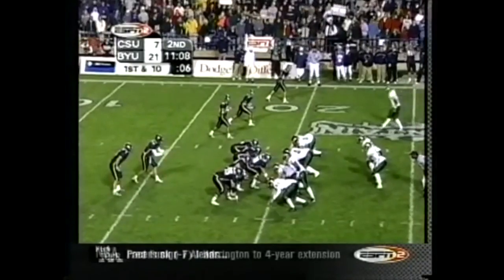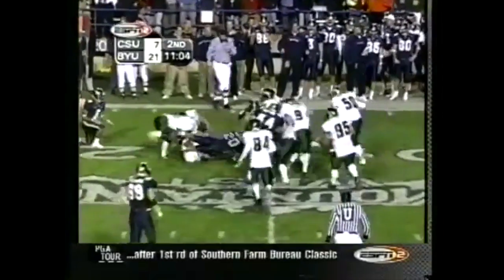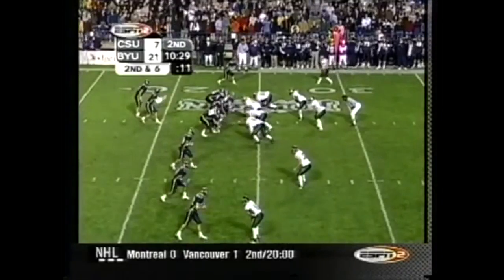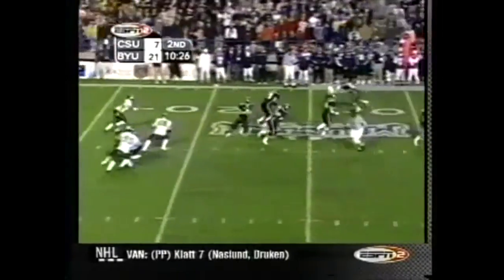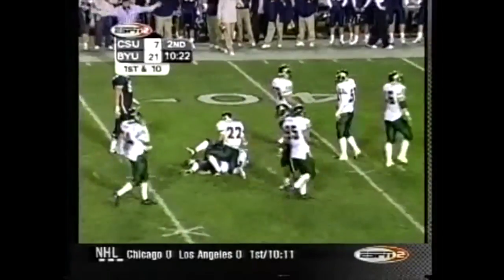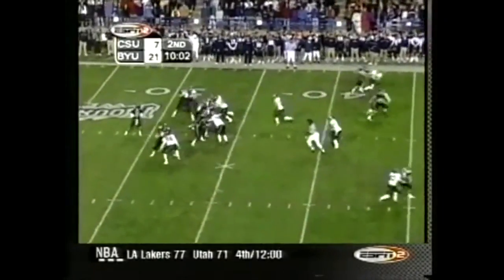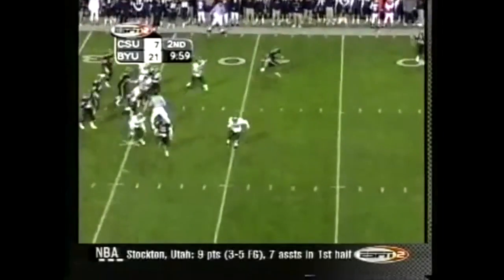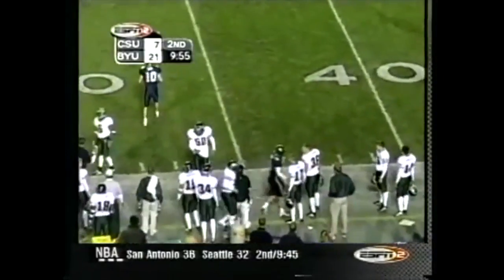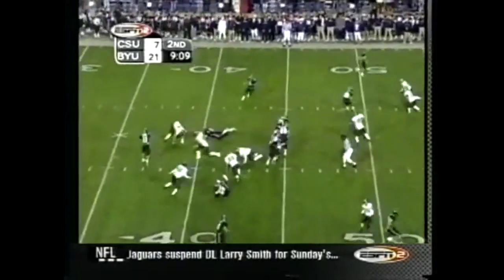Out in the Pac-10. On first down, quick throw to Mahe — Mahe is out to the 24. Doman goes on the center screen to Staley — Staley's out to the 37, Staley's out to the 49! Touchdown. Doman scrambling and escapes out of bounds with the first down. 56-yard runs, a 37-yard run, and the drive stalled right after that.